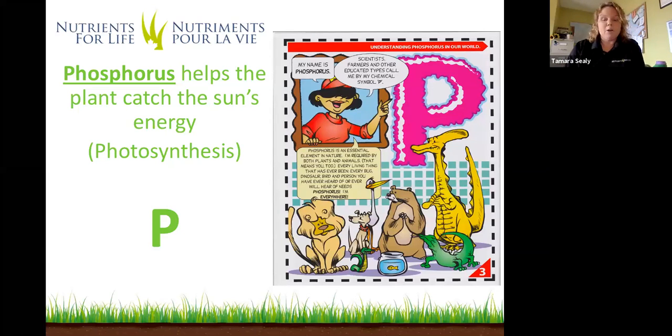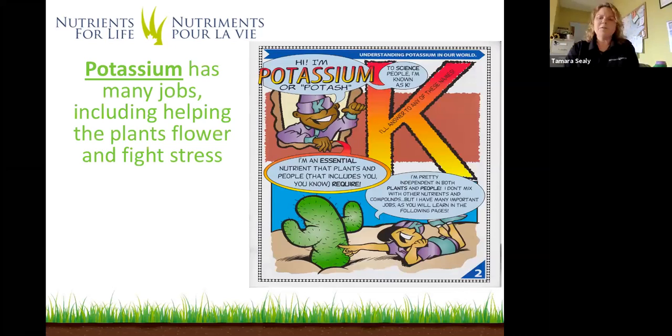The last macronutrient we're going to touch on today is potassium, sometimes called potash, remembered by the letter K. Potassium has many jobs in plants — it helps with flowering and also helps plants fight stress. Stress in plants would be too dry, too wet, too cold, too hot, too many weeds, or too many bugs. Those things can cause stress on the plant, and potassium helps plants in a farmer's field or your garden cope better with those stresses. Potassium is another nutrient found in nature — we mine it out of the ground as we do with phosphorus.